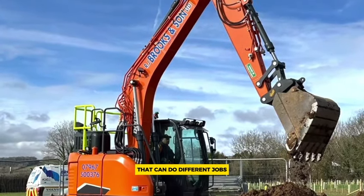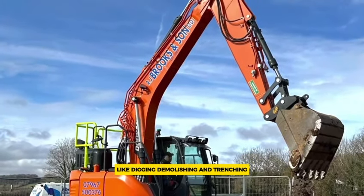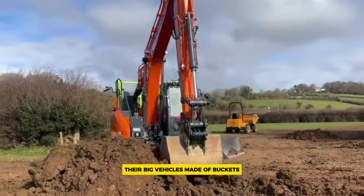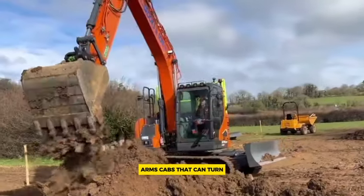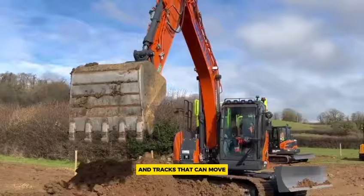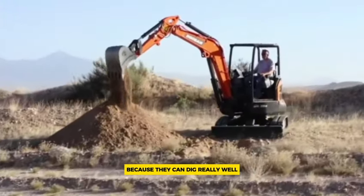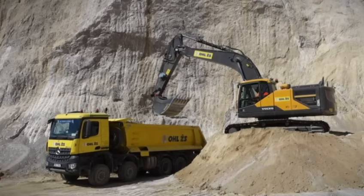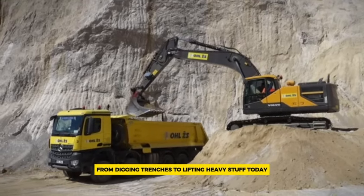Excavators are powerful machines that can do different jobs like digging, demolishing, and trenching. They're big vehicles made of buckets, arms, cabs that can turn, and tracks that can move. Because they can dig really well, they're handy for all sorts of tasks, from digging trenches to lifting heavy stuff.